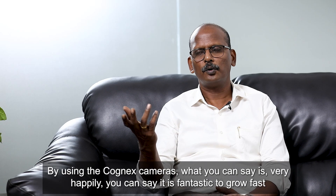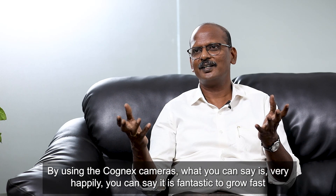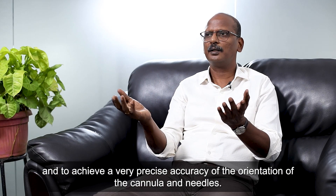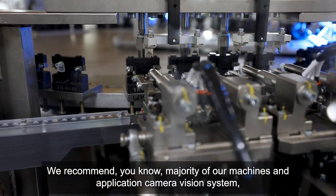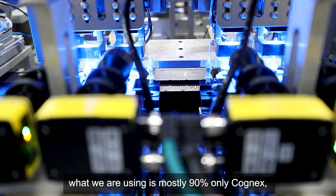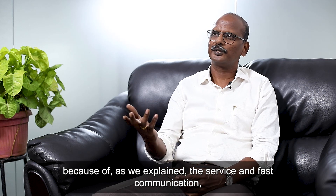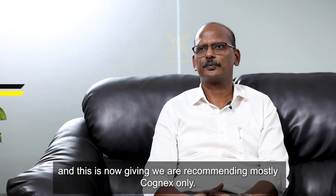Using Cognix cameras is fantastic — it helps us grow fast and achieve very precise accuracy in the orientation of cannulas and needles. For the majority of our machines and vision system applications, around 90% use Cognix only, because of the service, fast communication, and reliability. That's why we are recommending mostly Cognix.